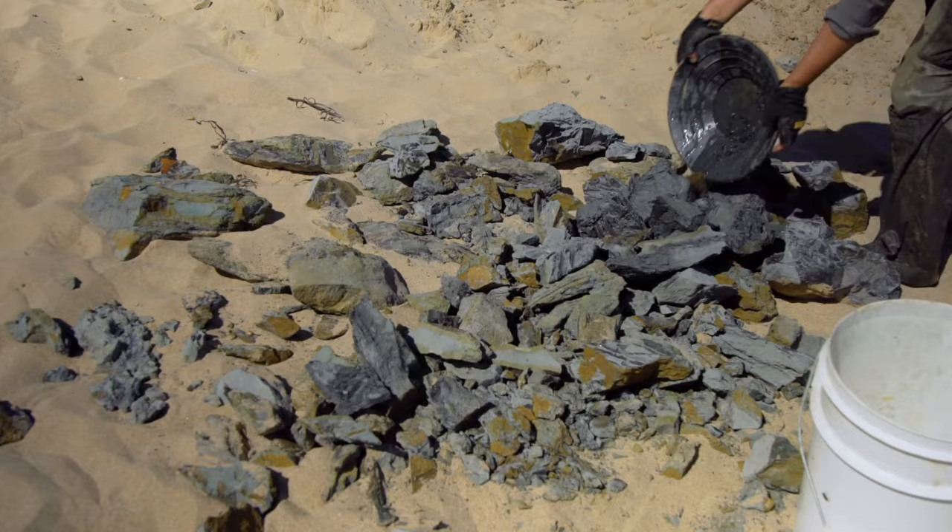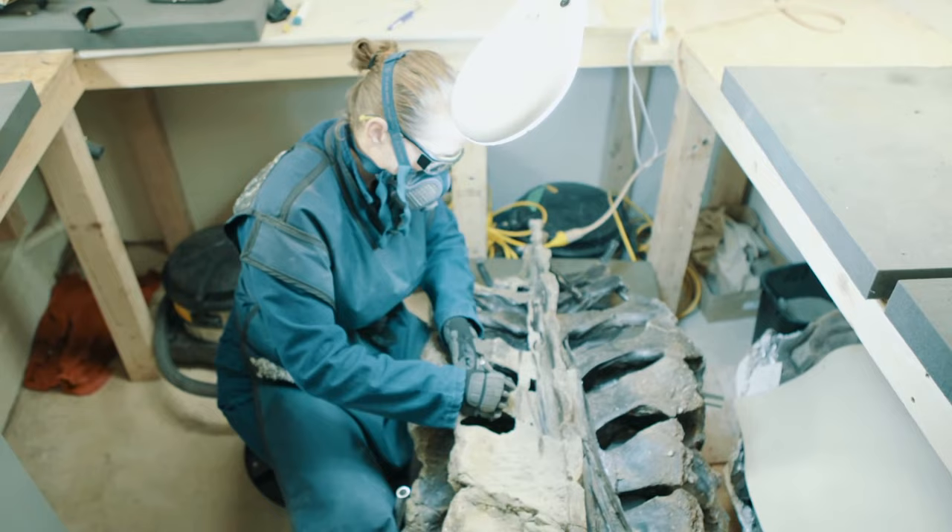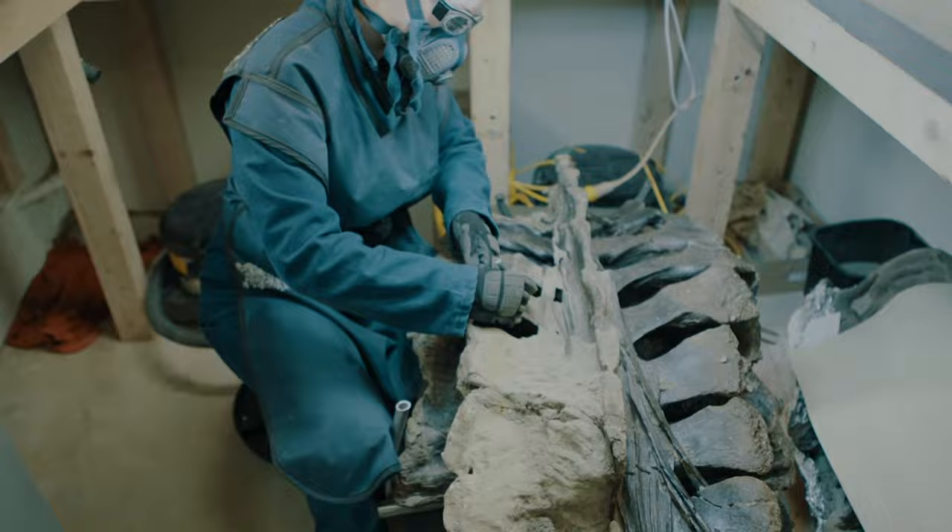The triceratops fossil has been really special to prepare because the bones are fairly strong and the rock around it is fairly soft, so it can be manually prepared by hand — really carefully, very slowly and deliberately. That means the surfaces of the bones are immaculate. They're beautiful.